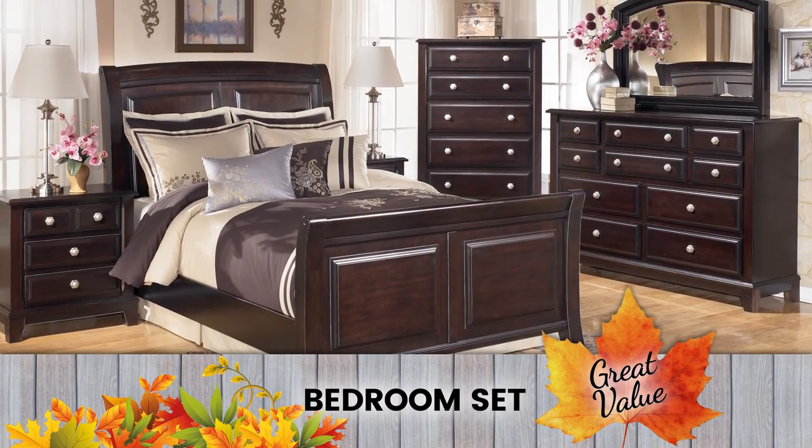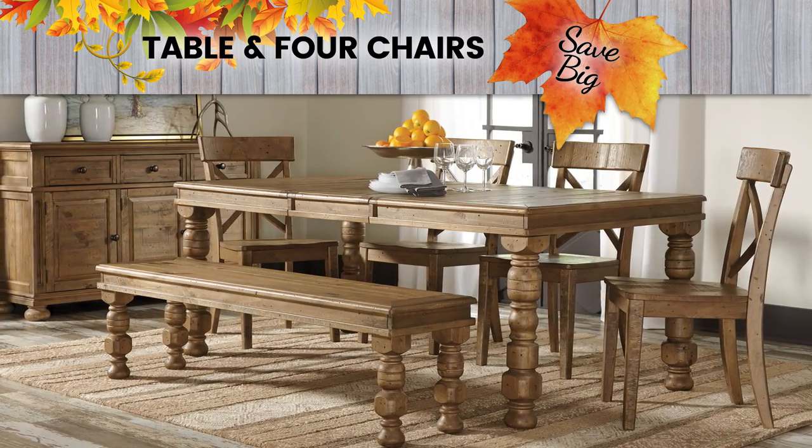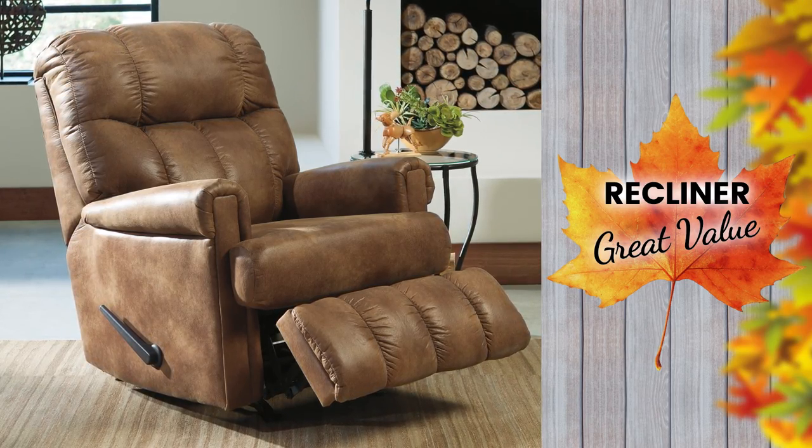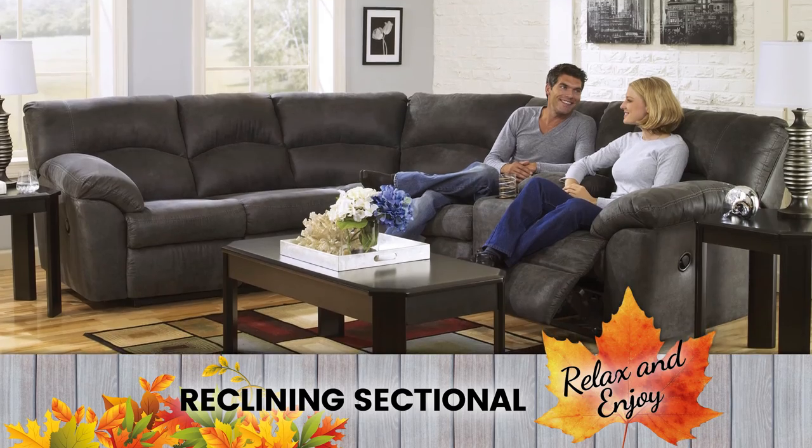Update your bedroom with this chic bedroom set. Get this stylish dining room set for a great price. This comfy recliner is the perfect place to take a nap, and enjoy a movie night in this reclining sectional.